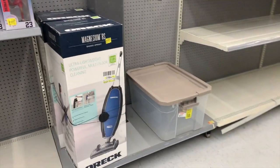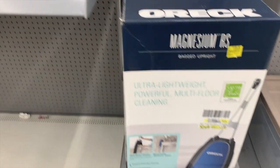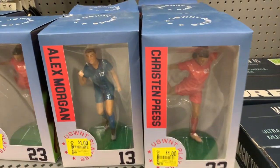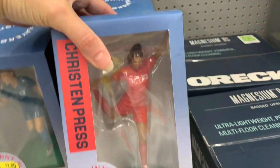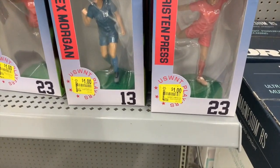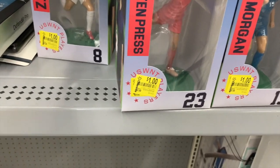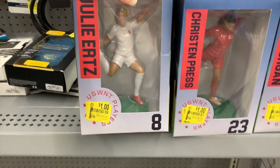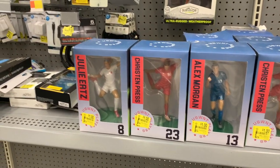We have a Eureka vacuum for $189 down from $249. Some one-dollar USWNT players down from $9.88 — we have Kristen Press, Alex Morgan, and Julie Ertz. It's always nice to find one-dollar items here on the clearance aisle.